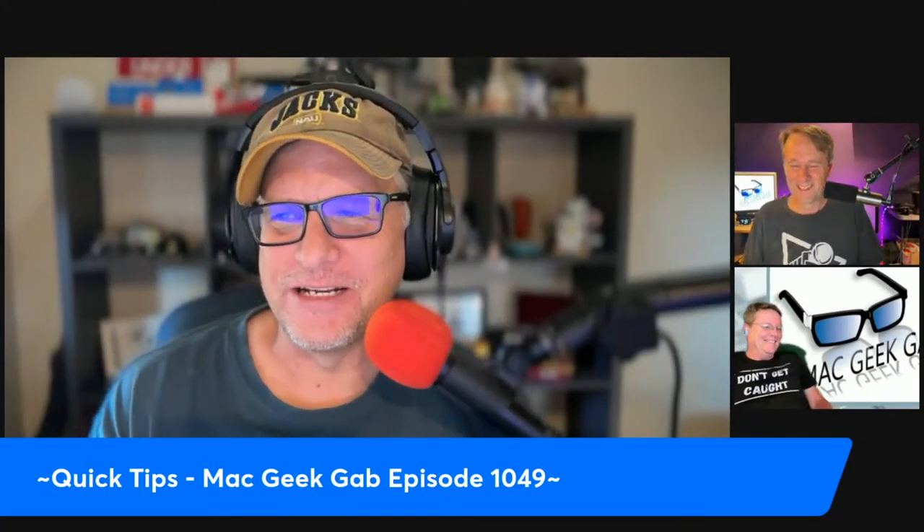Mike D says each morning when he gets up, he does his morning routine with coffee and his iPhone while he wakes up. He calls it his morning surf. One of the things he does is head over to the App Store to initiate whatever updates are waiting.